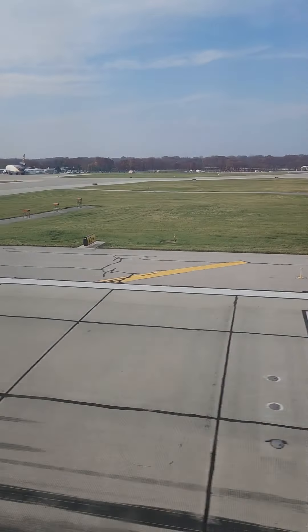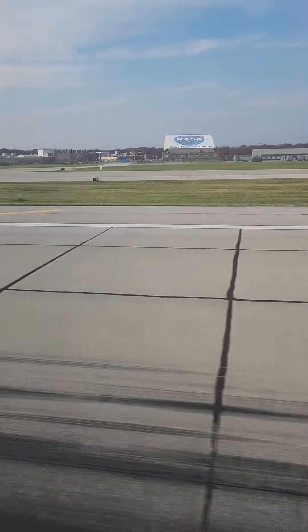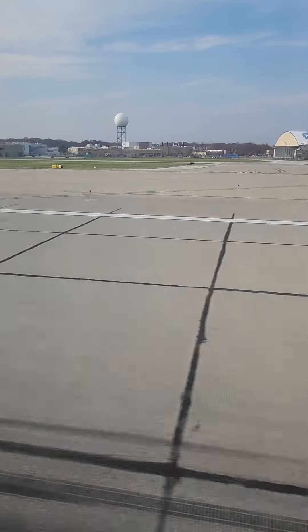And... going to float a little bit. Bam — the thrust reversers just deploying.